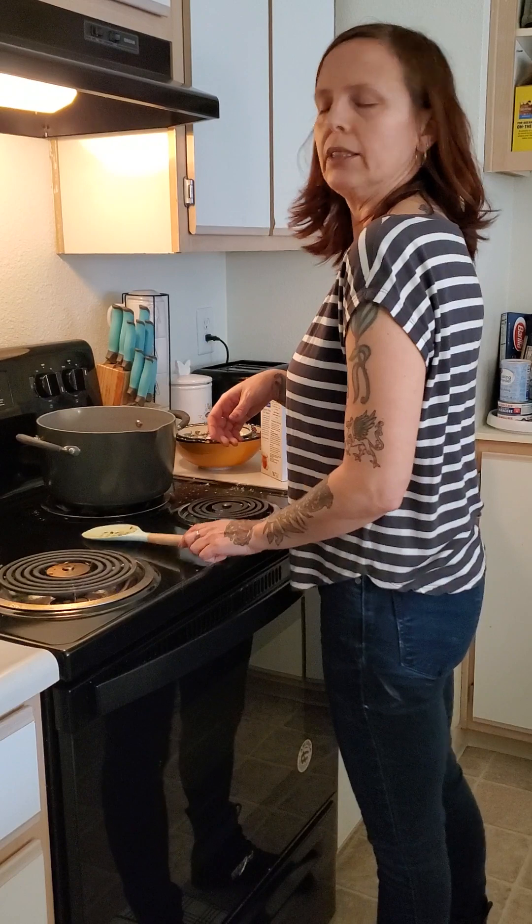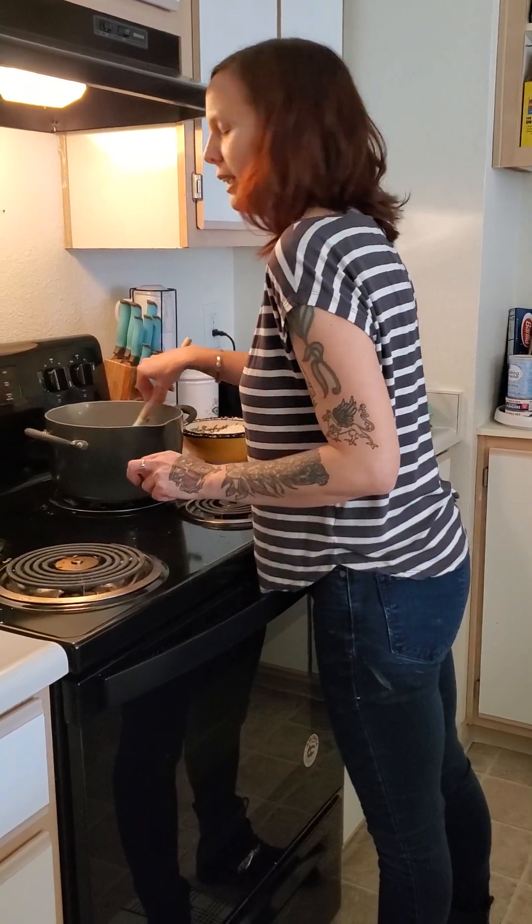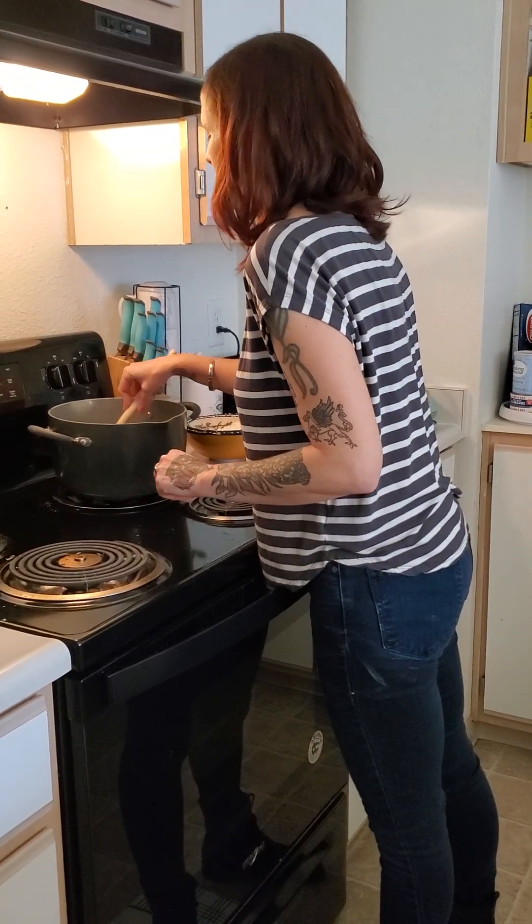Then we'll serve it over some mashed potatoes and we'll have ourselves a hearty Hungarian goulash for an early dinner. Thank you.